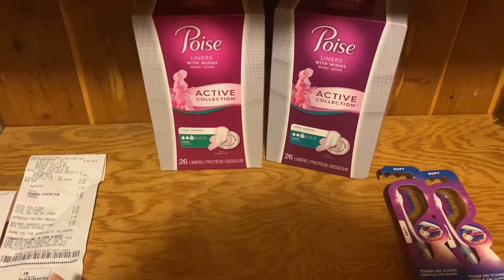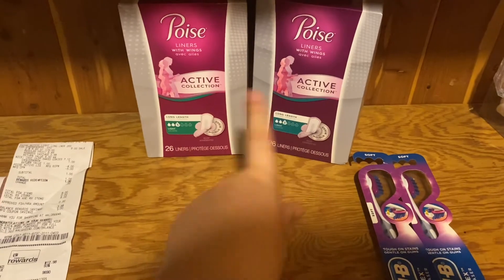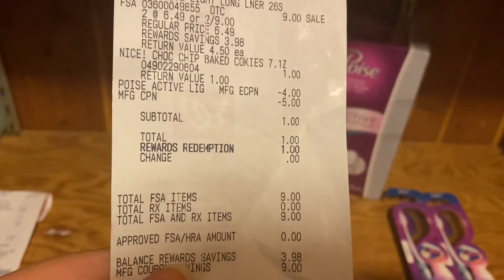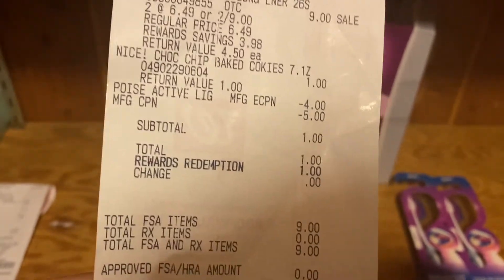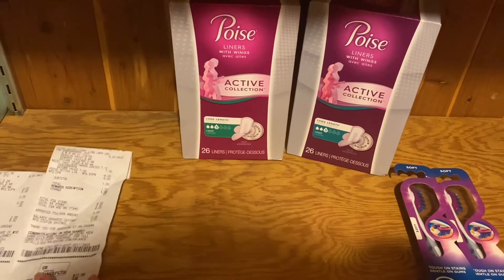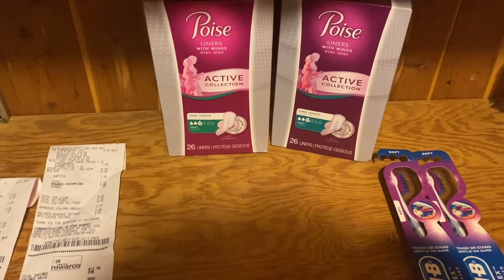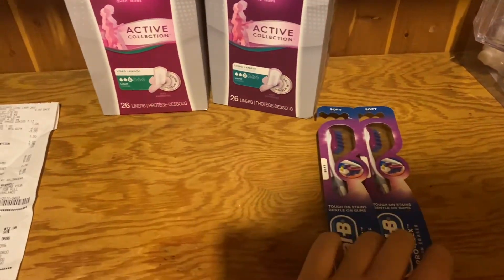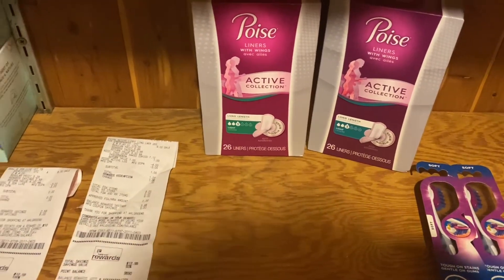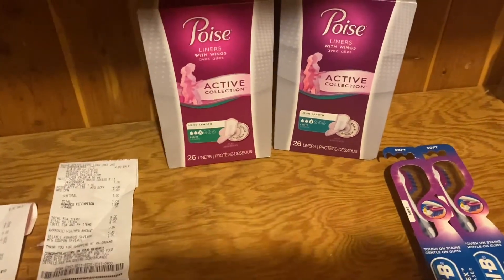I used the five dollar Register Reward and rolled it to pay for the Poise pads. I used one dollar in points to pay for the cookies, so it was free for me. If you don't want to get the cookies, you would pay nothing — you'd use the five dollar Register Reward from the Oral B and get another five dollars back, making the Poise pads free. We also got two dollar off paper coupons.